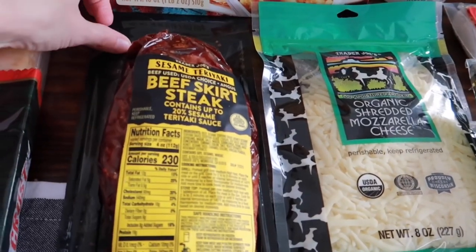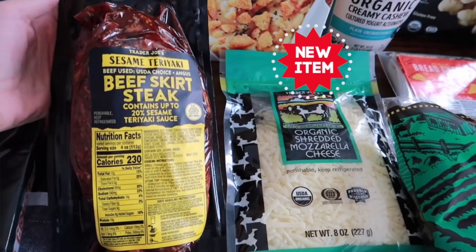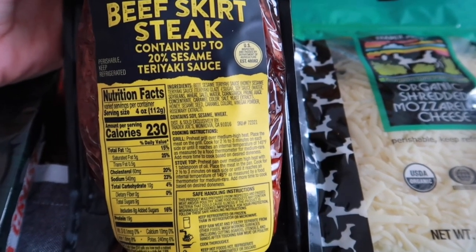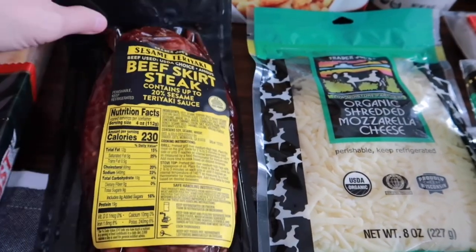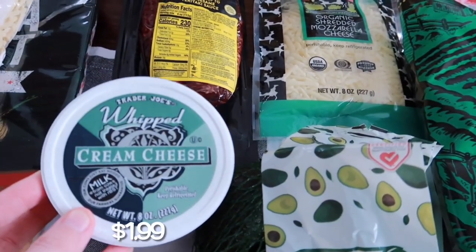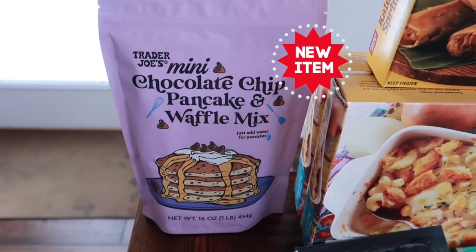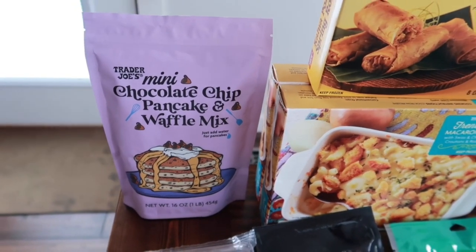Our first new item is the sesame teriyaki beef skirt steak — it looks really good and will be in the taste test video. Here are the nutrition facts and ingredients; it does contain soy, sesame, and wheat. We're excited to try it — we'll probably make some rice and put this over it. We also needed some cream cheese so we picked that up.